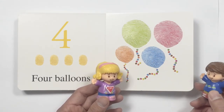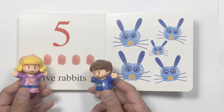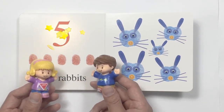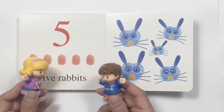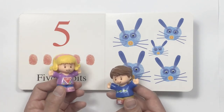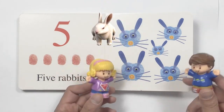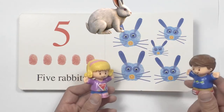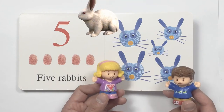What's next? Oh, wow. It is number five. And it says five rabbits. Let's count together. One, two, three, four, five. And there you have it. Five blue rabbits.